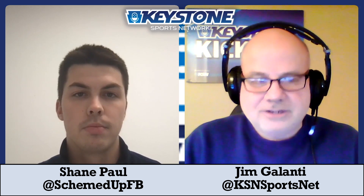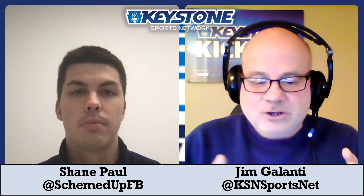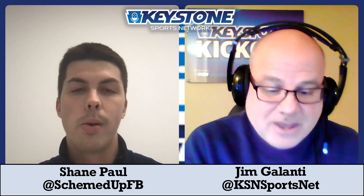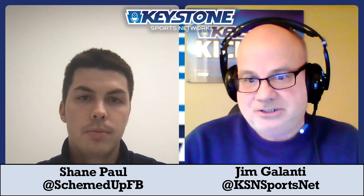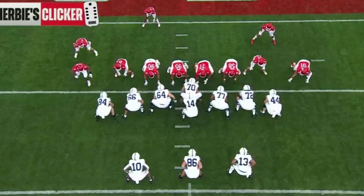Shane, thanks for being with us. Let's start with this: could you explain the T formation and the personnel that Penn State uses in this formation? The T formation is self-explanatory — it's kind of in the shape of a T.